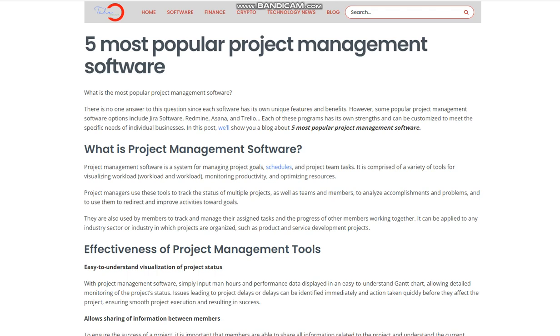In this post, we'll show you a blog about the 5 most popular project management software.